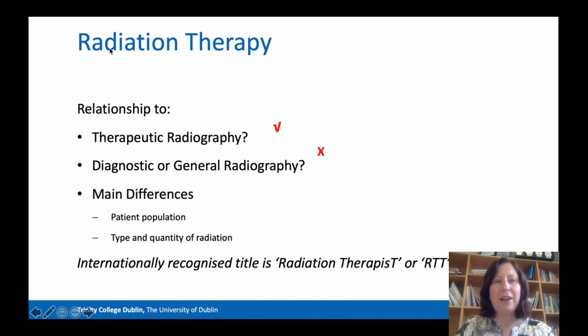The main differences are that in radiation therapy, we treat almost exclusively cancer patients, whereas in diagnostic radiography, you will meet patients from all different pathologies and all different diseases. In radiation therapy, we use very high energy x-rays to treat cancer, whereas in diagnostic radiography, much lower energy radiation is used to diagnose disease. And in some cases, no radiation is used at all, as in the case of magnetic resonance imaging. So those are the main differences between the two.